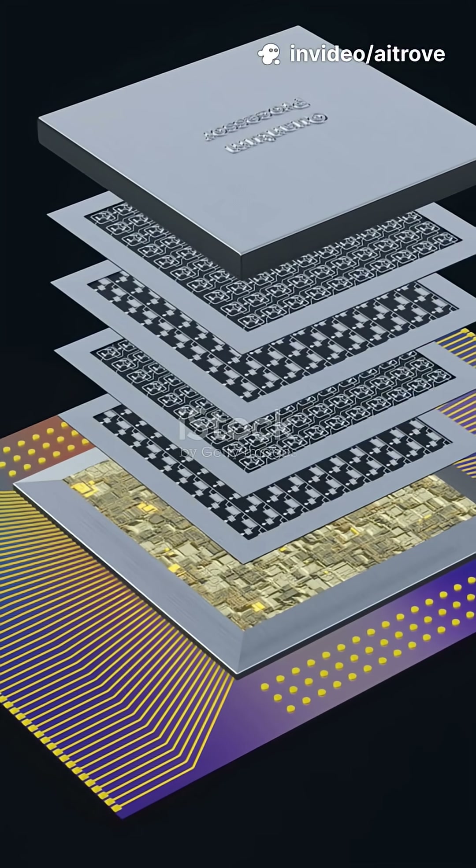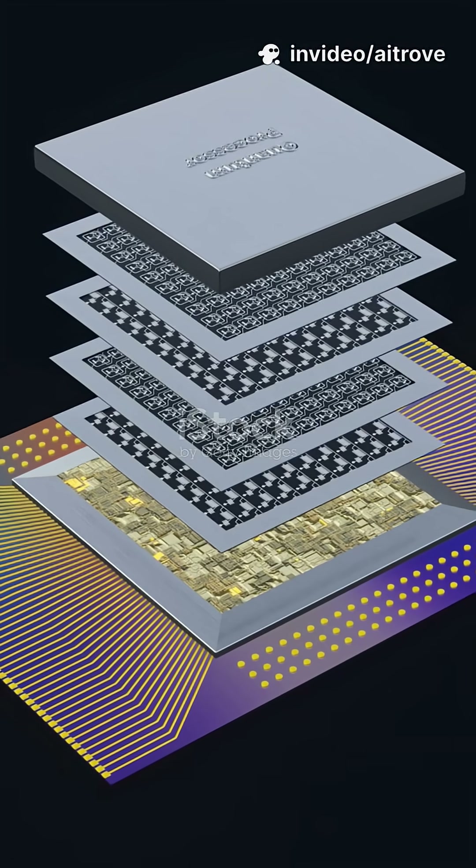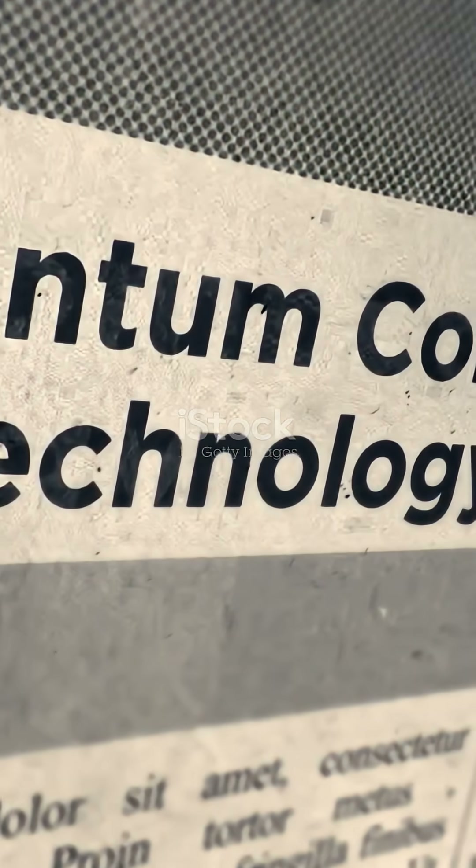It's still early, but platforms like IBM Quantum let you experiment and learn basic quantum logic right now. Understanding it today gives you a massive head start for tomorrow.